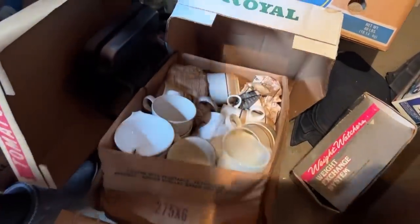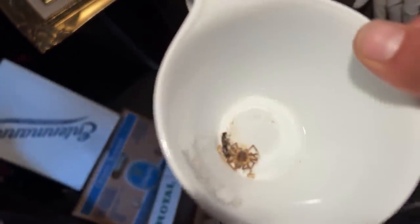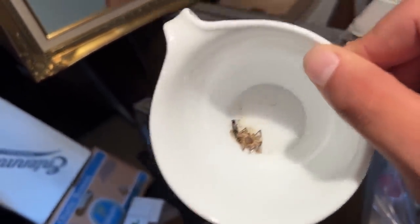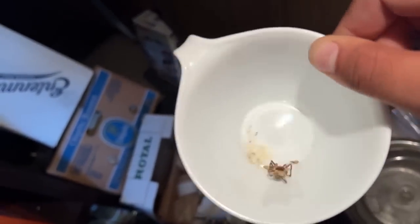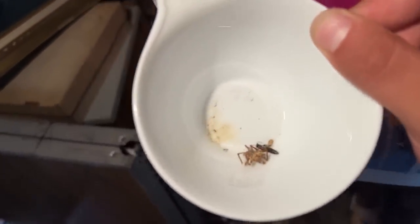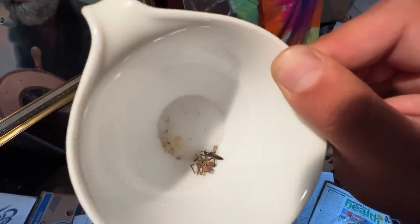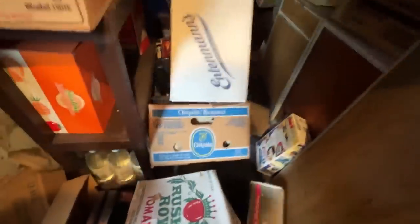Ooh, look at that - that is crazy. It's a dead spider. Oh wait, it's alive! It looks like there's another bug. Hmm. Wow. So we do have dead spiders.